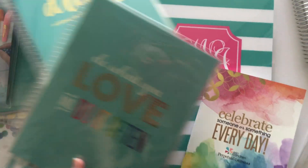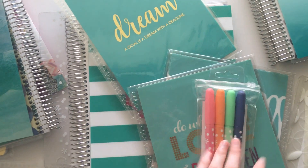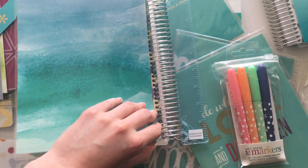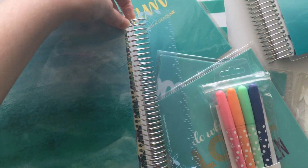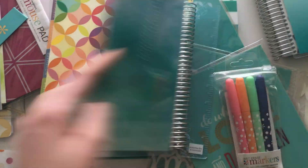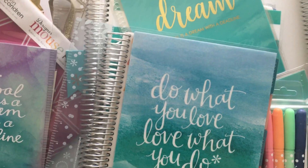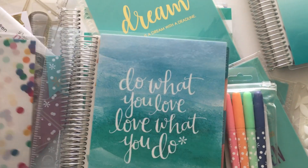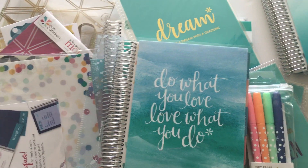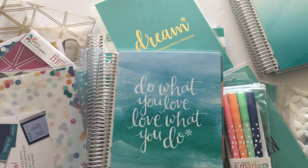So that is what I got in my Erin Condren haul — a couple of cute interchangeable covers, a couple of planners, and some wet erase markers which I'm keen to pair with the cheap shop version. One thing — they didn't put the cover on correctly for this one, it's like missing a coil, so that's a bit weird but I'll see if I can fix it. I'll include links below to a couple of other planner hauls I've done, like the Plum Paper one — which I have to say I do prefer over Erin Condren. Don't forget to subscribe to my YouTube channel for more planner-related videos, as well as my blog. Thanks for watching.